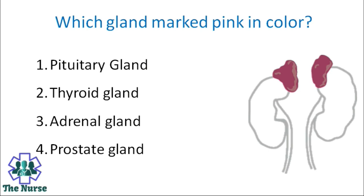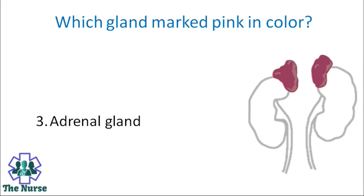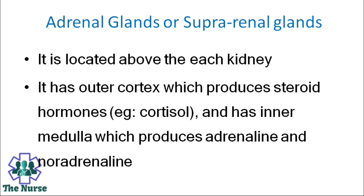Which gland is marked pink in color? Options: Pituitary gland, thyroid gland, adrenal gland, prostate gland. Correct answer is adrenal gland. Adrenal glands, also called suprarenal glands, are located above each kidney. They have an outer cortex which produces steroid hormones such as cortisol, and an inner medulla which produces adrenaline and noradrenaline.